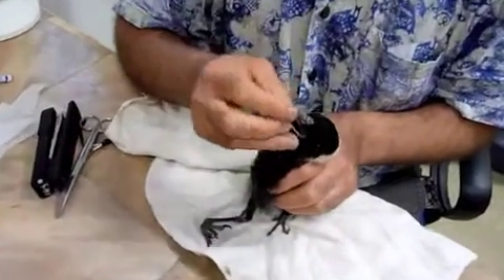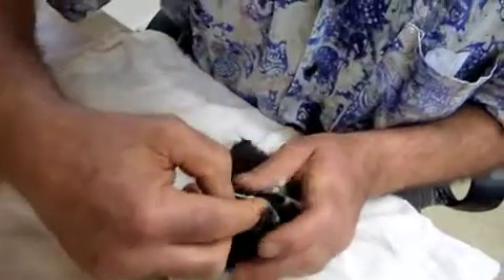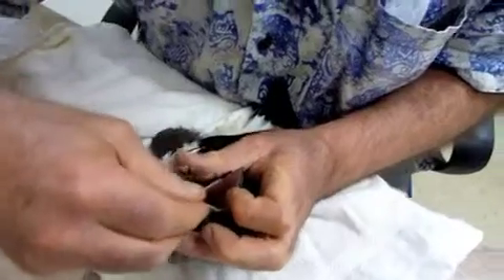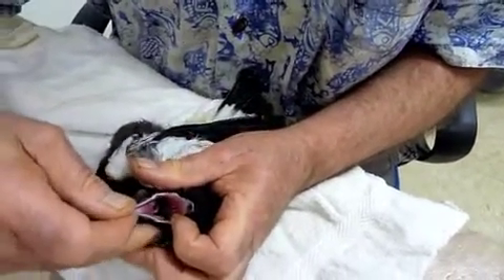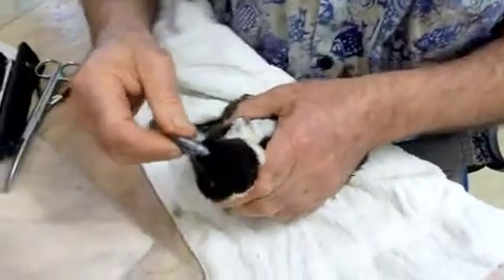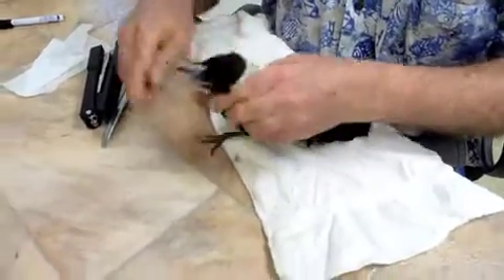That's the first thing I noticed. We've got a huge bundle of worms coiled down on both sides of the throat. They're called spiroid worms, and they're not going to help the bird to be thrifty.